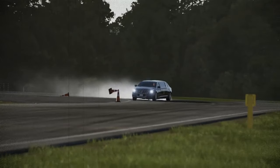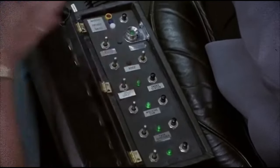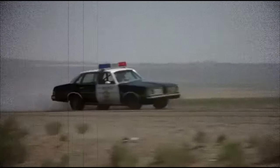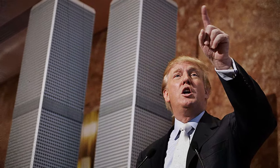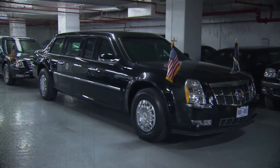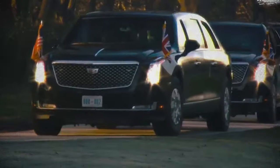If the James Bond-esque vibe isn't sufficiently impressive, the Beast even comes equipped with an oil slick feature. The Beast can deploy an oil slick just like in those classic spy movies — imagine pursuers hot on the president's tail, and with the push of a button, the road behind becomes slippery chaos. But that's not all: the Beast also carries a confidential supply of the president's blood type on board, essentially functioning as a mobile blood bank for emergency transfusions.